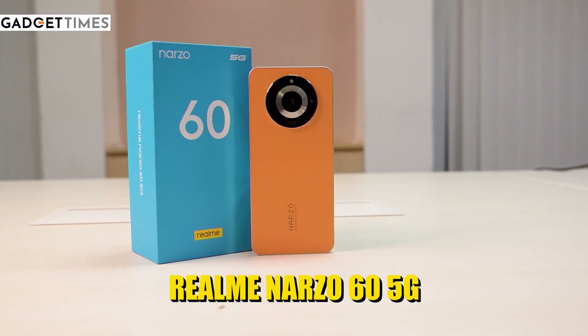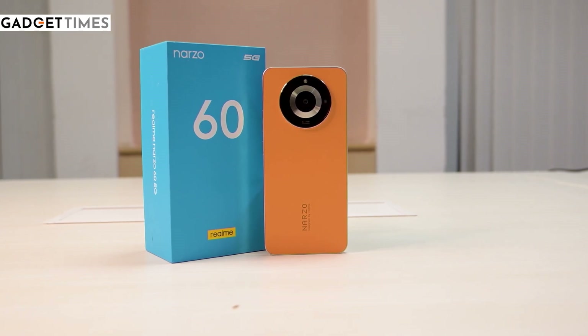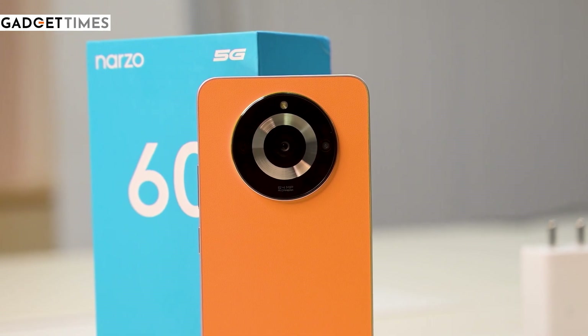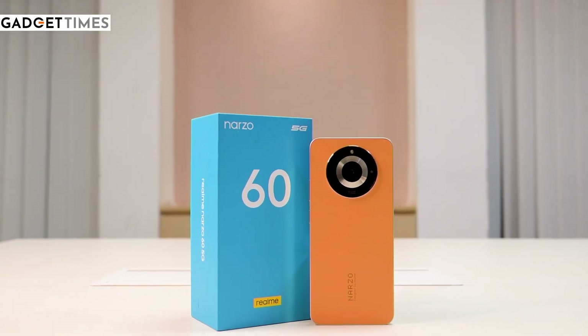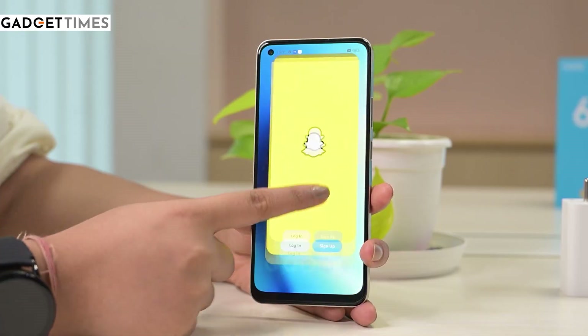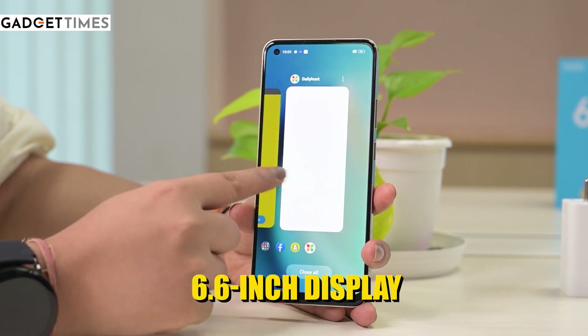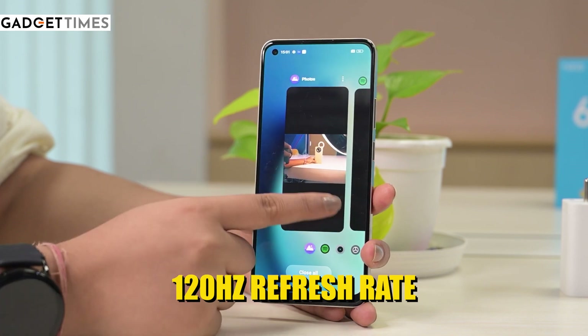Here comes our last phone, which is the Realme Narzo 60 5G. This one comes with a very good-looking back panel — we have it in an orange color variant with a leather back panel. It's made with a great in-hand feel and its frame is quite boxy, which is good for gaming. If I talk about the display, you get a 6.6-inch display.